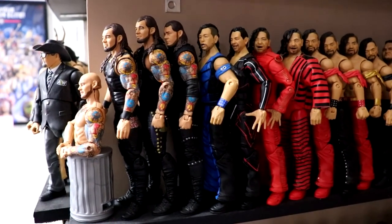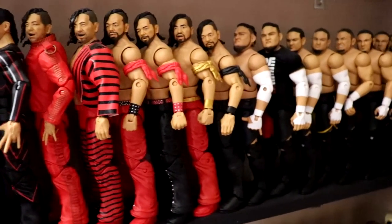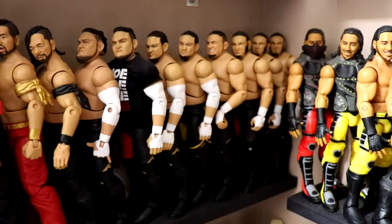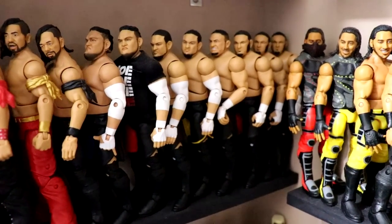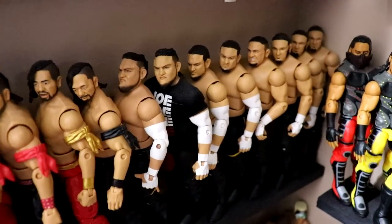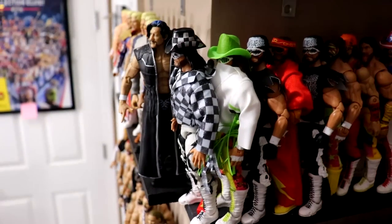Then you go into Shinsuke Nakamura with all his different Elites, his Ultimate up there, a custom or two, and then Samoan Joe. Don't ask me why I need nine or ten Samoan Joes - it kind of accumulated over the years. You got the Samoan Joe in all the different colors.